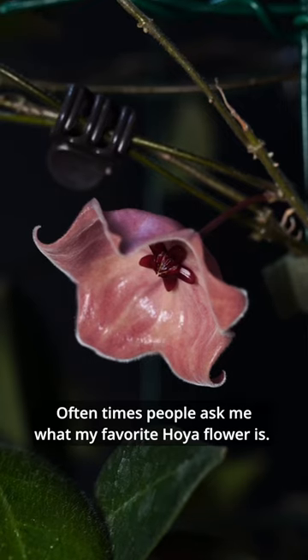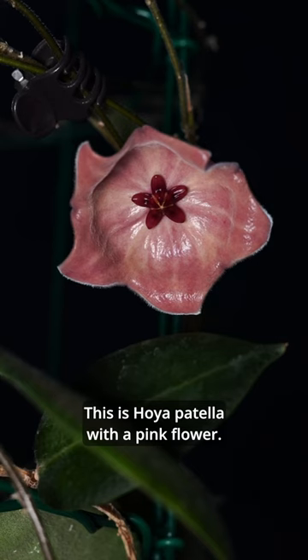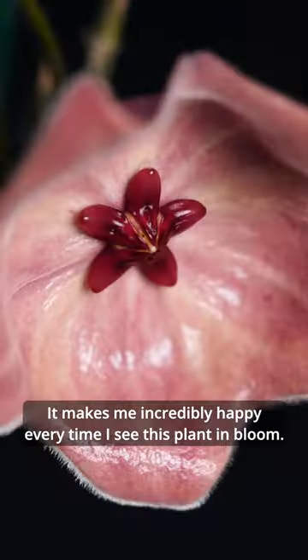Oftentimes people ask me what my favorite Hoya flower is, and here she is. This is Hoya patella with a pink flower. It makes me incredibly happy every time I see this plant in bloom.